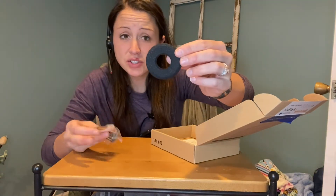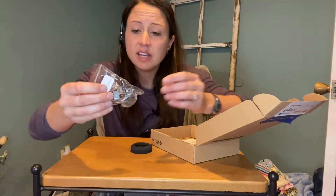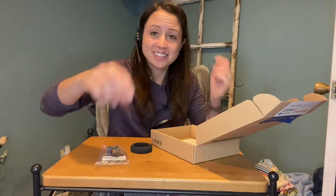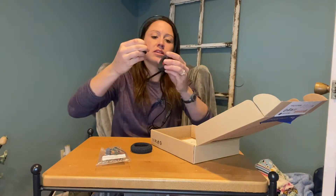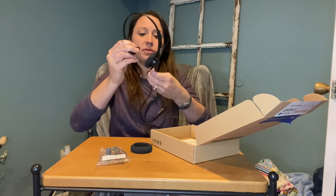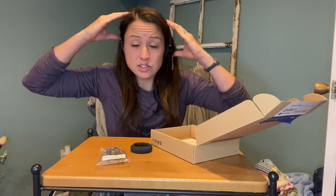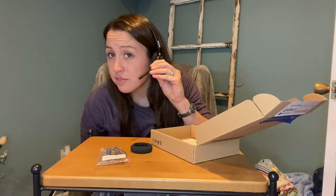It comes with an extra cushion for your ear and extra attachments to make sure it works for you and your phone. Not only does it go on one side, but you can easily flip it around and use it on the other side — left or right, whatever is most comfortable for you.